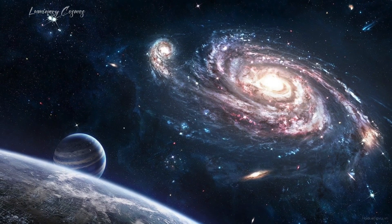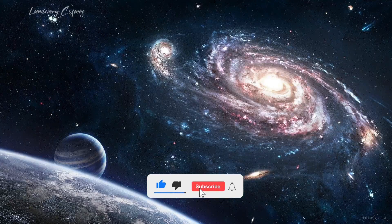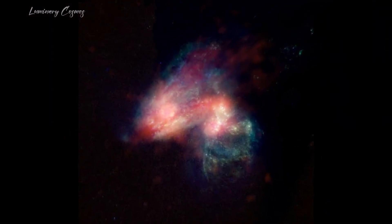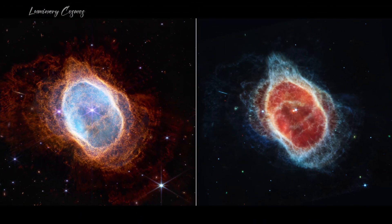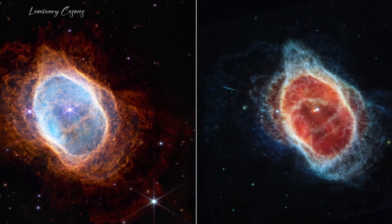A crisp image showcases the Whirlpool Galaxy, situated 23.1 million light years away with its expansive spiral arms. The Supernova 2022A in the spiral galaxy ARP 299 dazzles with its vibrant hues. Even the Ring Nebula regains new splendors, thanks to Webb's advanced filter technology.